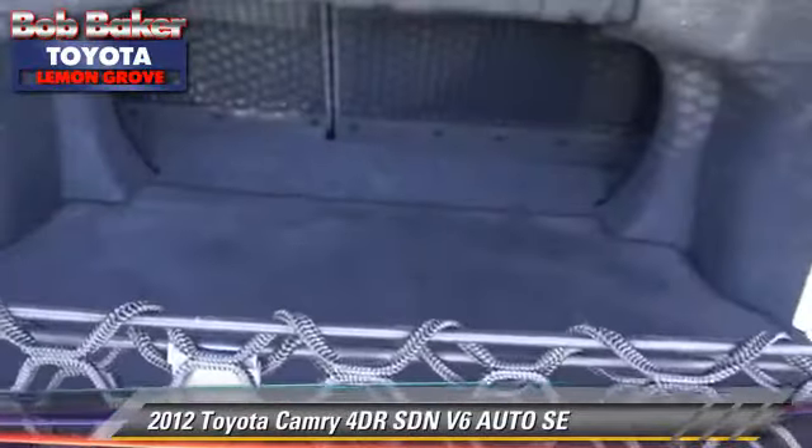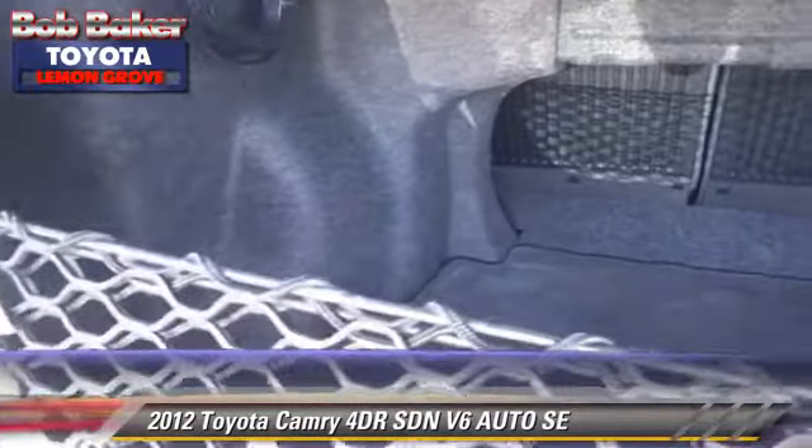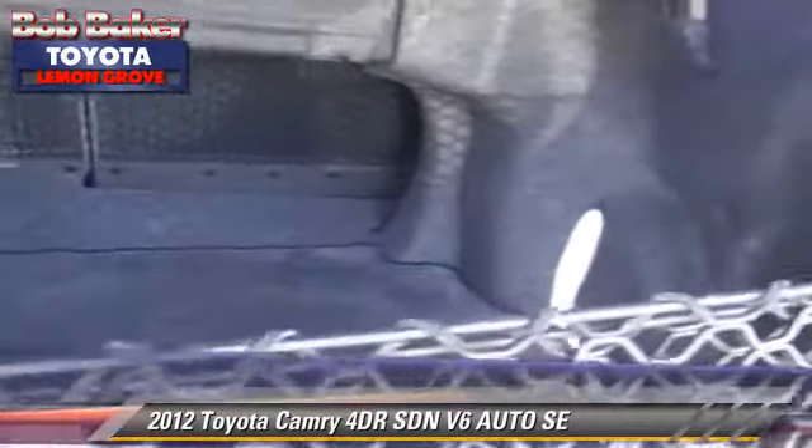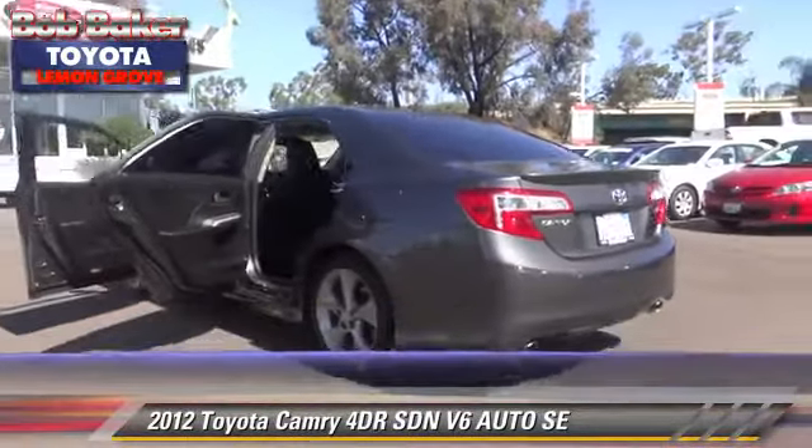Safety features include dual front airbags, traction control, and stability control. Comfort and convenience features include navigation system, Bluetooth wireless, and satellite radio.